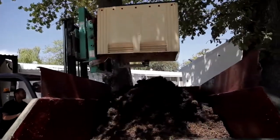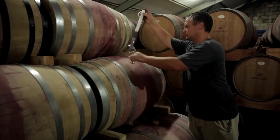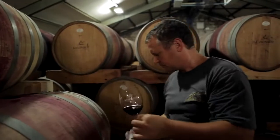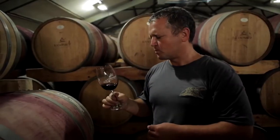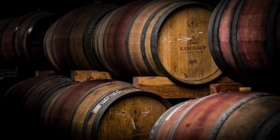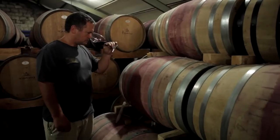The wine is now transferred to stainless steel tanks to complete malolactic fermentation. Once the winemaker is satisfied with the level of quality, the wine is sent to mature in French oak barrels, where the wines mellow and develop balance, depth and mouthfeel. The wines age in wood for between 12 and 24 months and are only disturbed by the winemaker, who does random tasting to monitor the development.